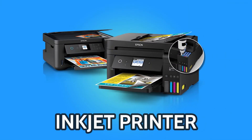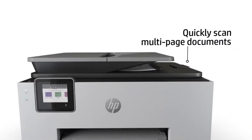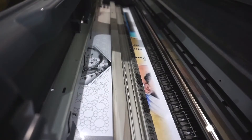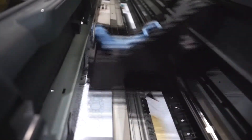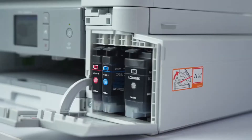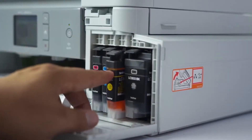Inkjet printers are the most common printers used in homes and businesses. They are affordable and produce excellent results. This printer works by the printhead moving from side to side on the paper, releasing tiny droplets of ink to form an image.